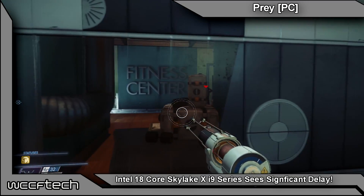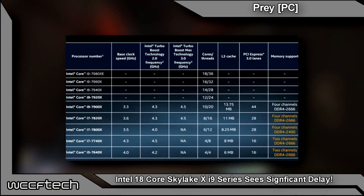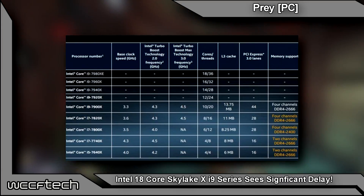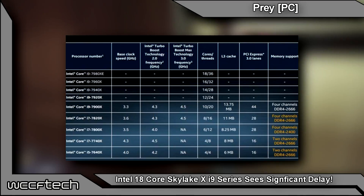Splitting lanes limits the i7 to 28 lanes, meaning that you'll need to go up to the i9 range if you want the full 44 PCI Express lanes. Skylake X doesn't really stop there — it looks like Intel will be leveraging two different CPU dies for this lineup as well.